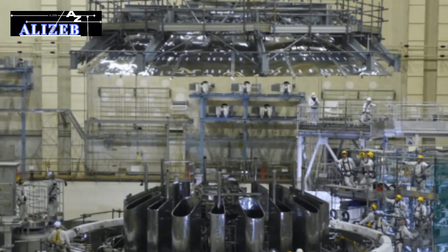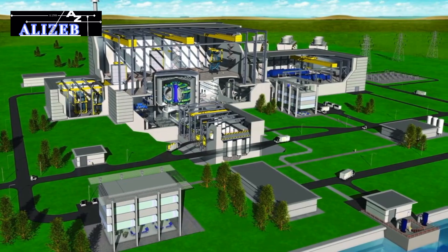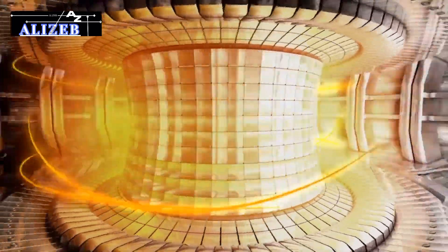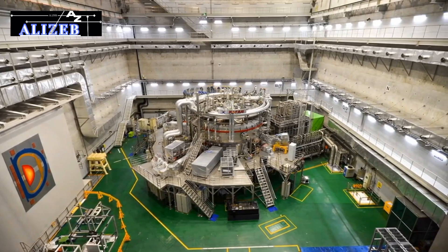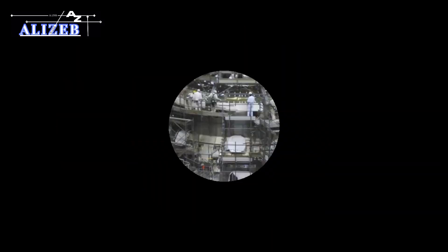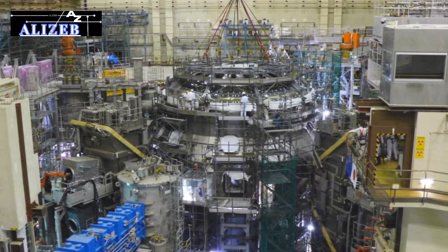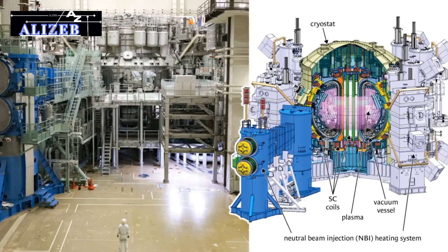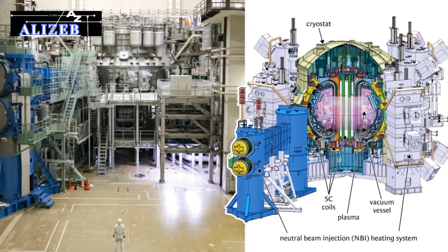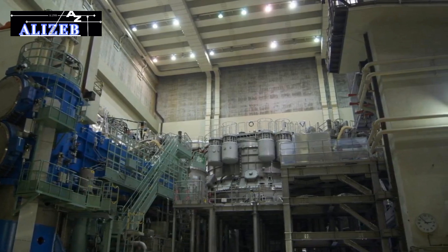Japan's JT-60SA marks a significant milestone in fusion technology, with its successful operation being crucial for the development of commercial fusion power plants. This reactor serves as a key platform for testing and refining necessary technologies. The next major step is the DEMO — demonstration power plant — slated to begin operations by 2050, which will build on the insights from the JT-60SA to demonstrate the feasibility of producing more energy from fusion than is consumed, paving the way for a sustainable and reliable fusion energy future. The progress made underscores Japan's leadership in fusion research and highlights the transformative potential of fusion energy as a clean, efficient, and nearly limitless power source.